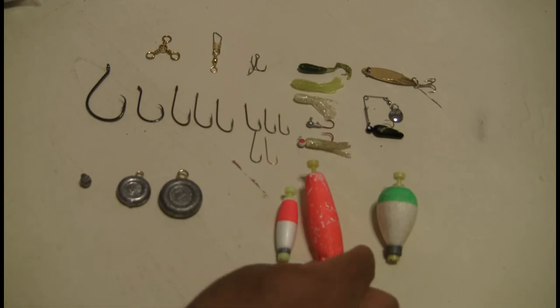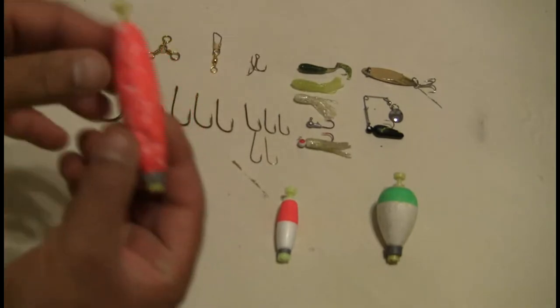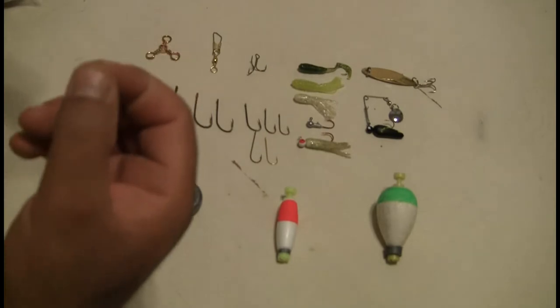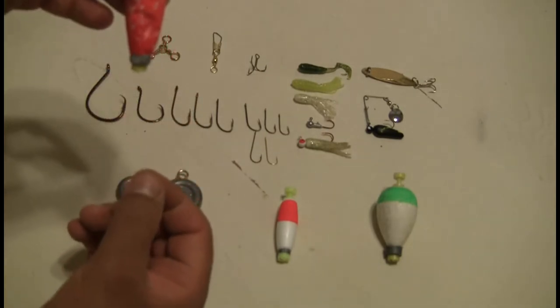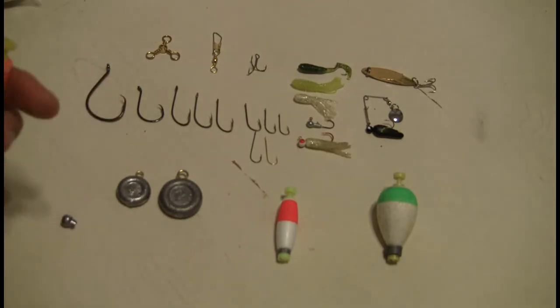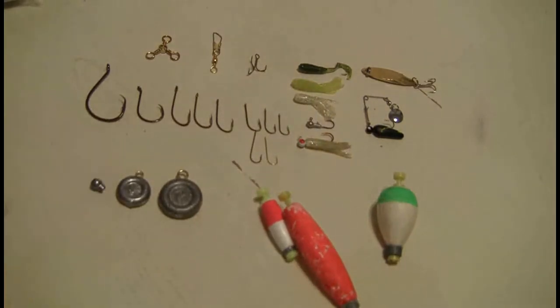With a bobber rig, I'll have the bobber clipping on at two points, then your length of line however deep you want, then put your split shot on the line about six inches from where you want your hook, and then put your hook underneath it. This is my bluegill rig or panfish rig, and in the handout I'll show you what I'm talking about.